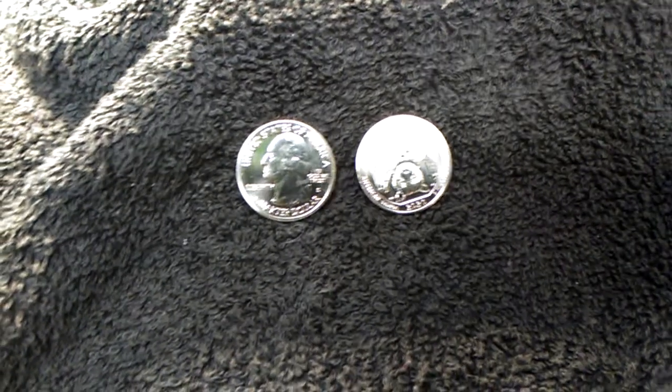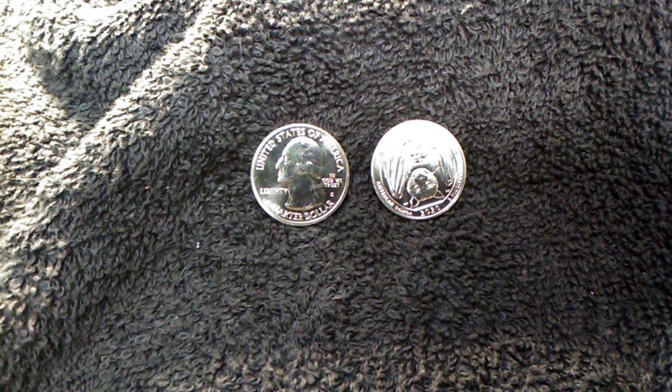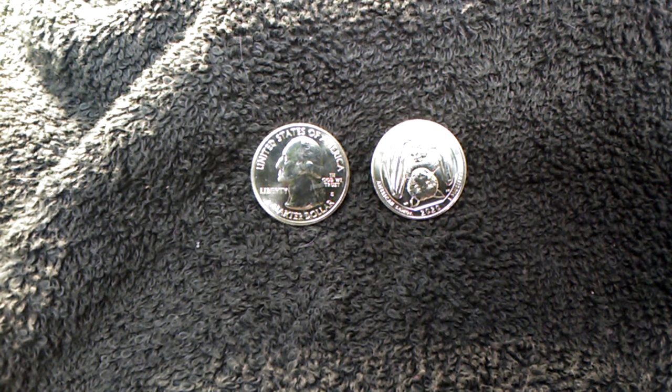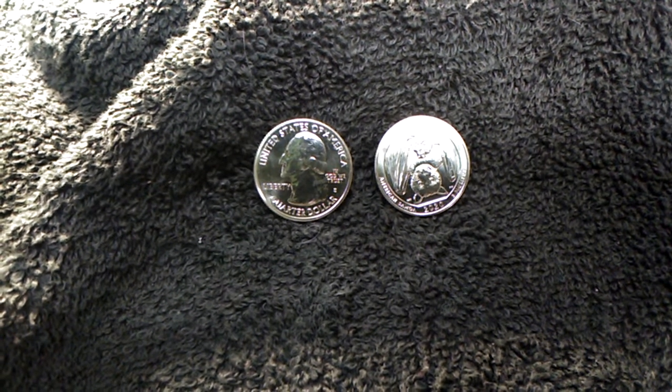I love each and every one of you. Have a good day, and I hope all your hunts and searches are fruitful. And don't forget to check out your pocket change, because you never know what you've got in your pocket until you look.